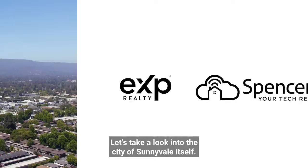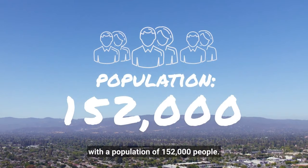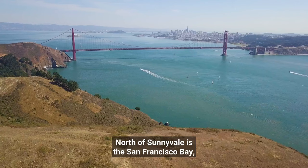Let's take a look into the city of Sunnyvale itself. The land area of Sunnyvale is only 23 square miles with a population of 152,000 people. Sunnyvale is neighbored by Mountain View to the left, Cupertino to the south, and Santa Clara to the east. North of Sunnyvale is the San Francisco Bay.